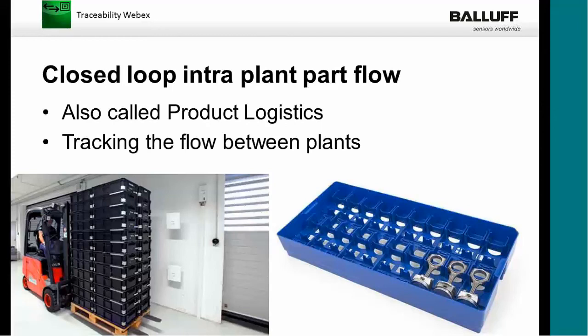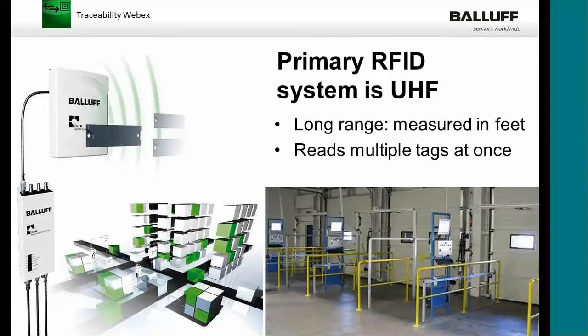With a closed-loop system — also called product logistics — we're tracking the flow between different facilities. An assembled subcomponent placed in a pallet or tote goes through a UHF gateway on the way out, is loaded onto a truck, travels to another plant or facility, and when unloaded it similarly goes through another gateway to confirm the product has arrived. The gateway by the shipping doors may have multiple antennas depending on how difficult it is to pick up the RFID tags. In a UHF system you get long-range measurement and can read multiple tags at once — ideal for bringing in multiple totes — so you don't have to stop and read each individually. They scan simultaneously as they come into the building.